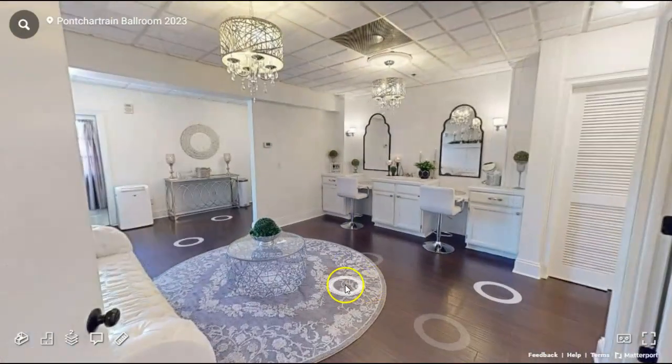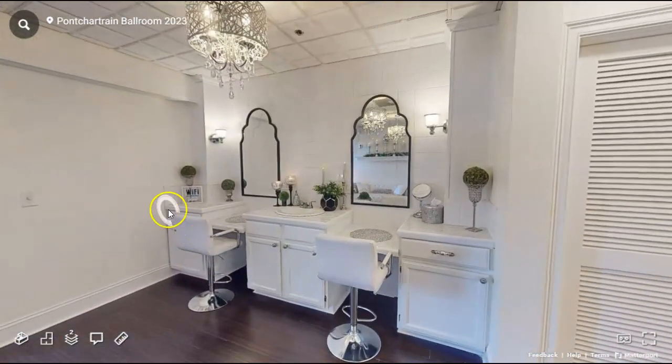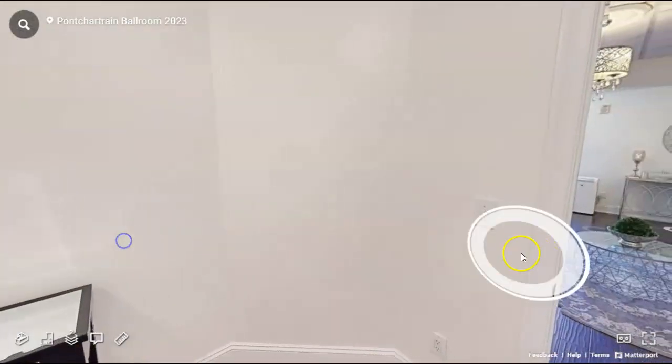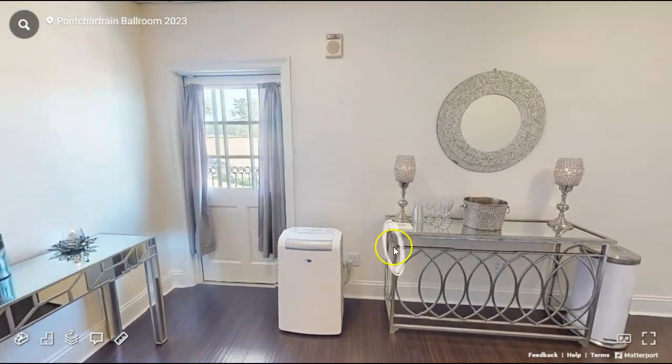And here is the bridal suite. The bridal suite and groom suite are provided an hour before the ceremony. Here is a changing room in the bridal suite, along with an extra AC unit and a mimosa bar.